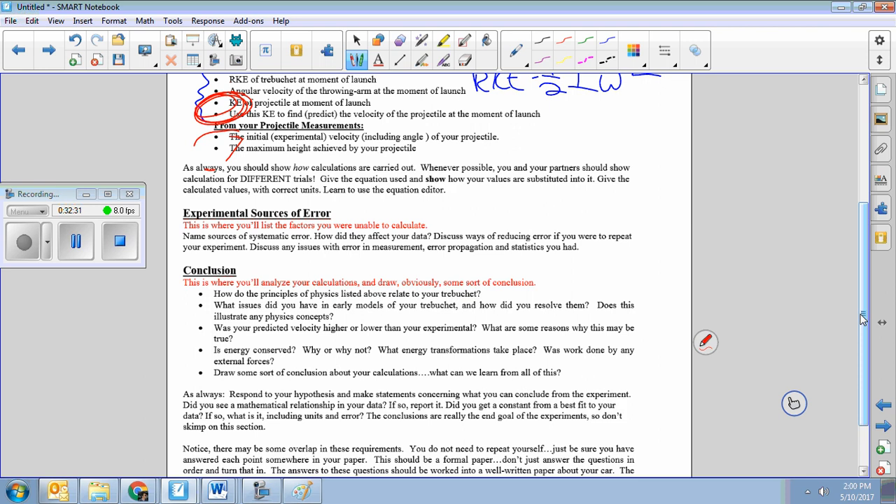Finally, your conclusion: talk about the physics. How did the principles of physics apply? Did your hypothesis hold true? Tell me why. Analyze the physics. Some of you might find that your trebuchet appeared to gain energy — figure out where that came from, because it's likely a source of error. Say something smart about physics — there are a bunch of ideas in the instructions to get you thinking in the right direction. Make sure you answer all of the questions that are in there.